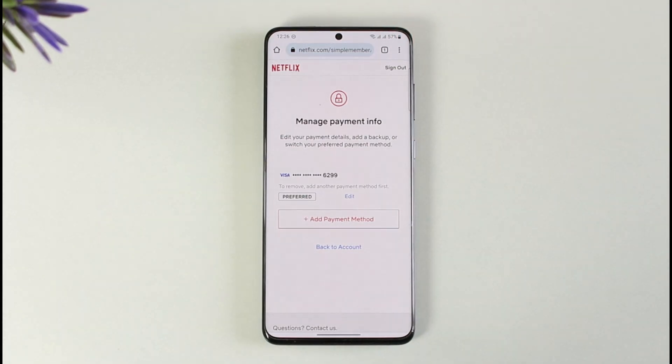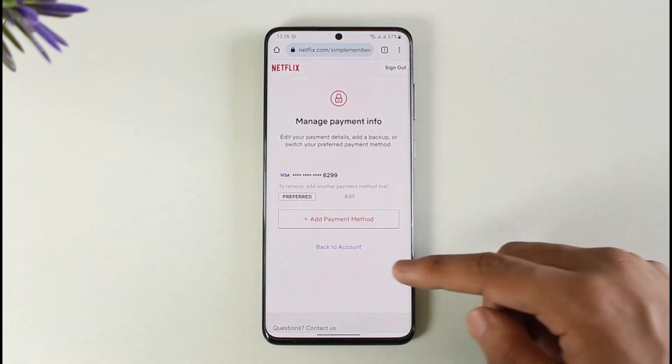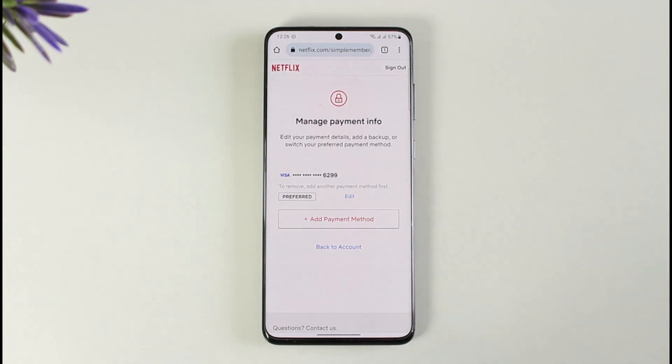You can retry the same payment method by re-entering your existing account information, or you can try a different payment option if you have another one. Netflix will automatically retry failed payments periodically over the course of your billing cycle to help you get back to enjoying your service.